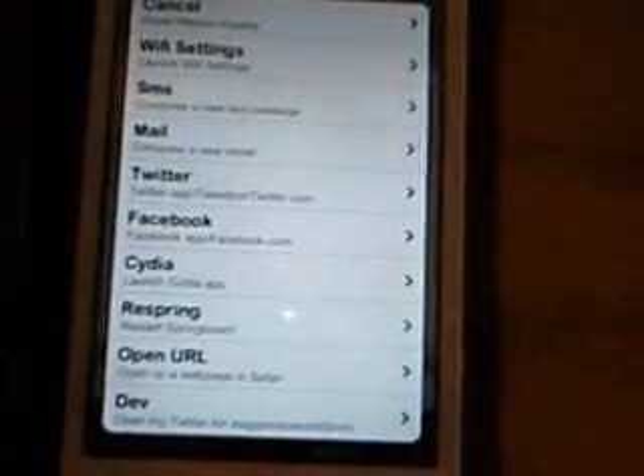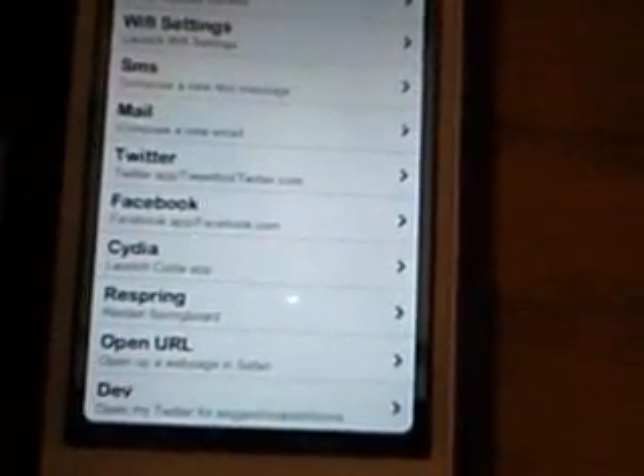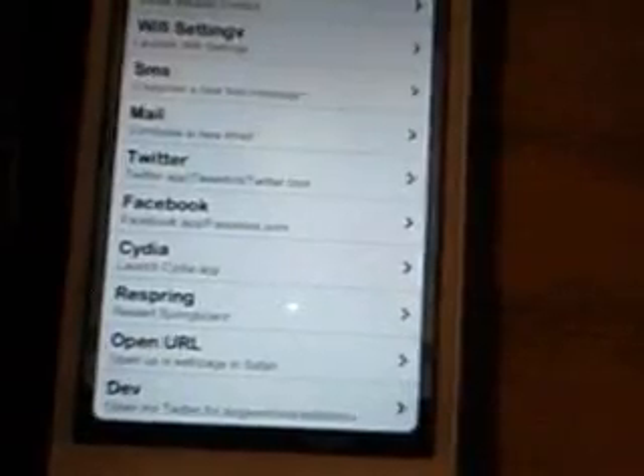There's Shake Lock. Mission Control — if you push on the clock, I set it to two tabs, and all these things will come up. You can respring, open the internet, launch Cydia, Facebook, Twitter, compose a new email, text message, or launch your Wi-Fi settings.